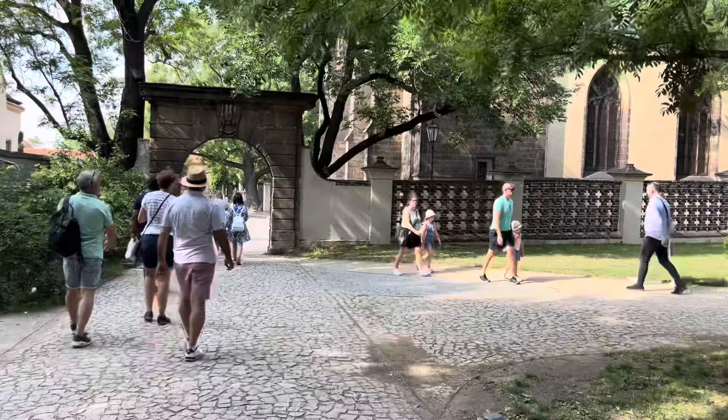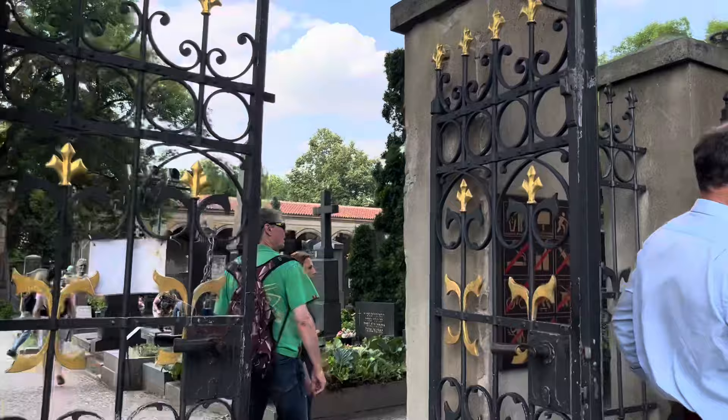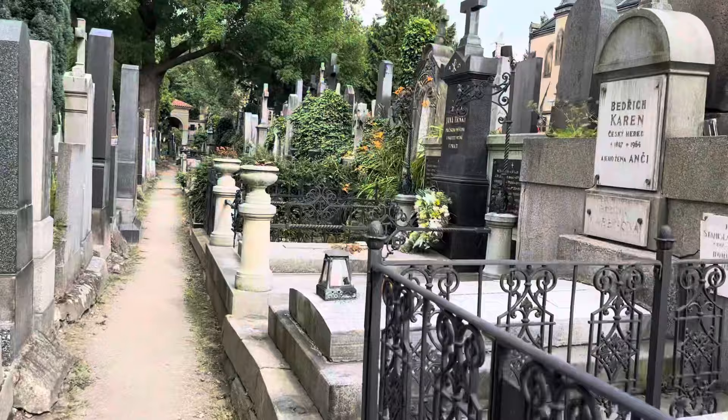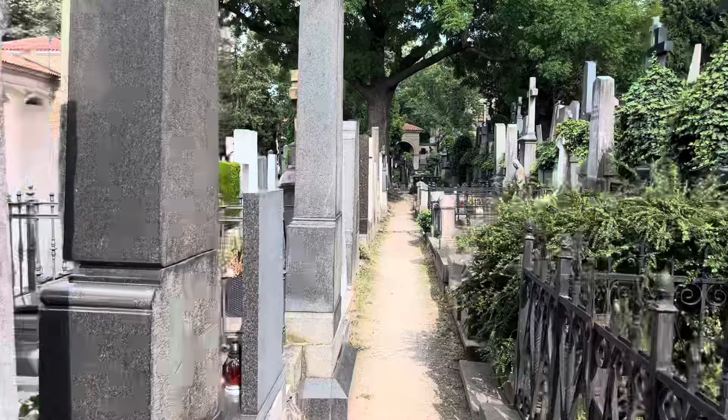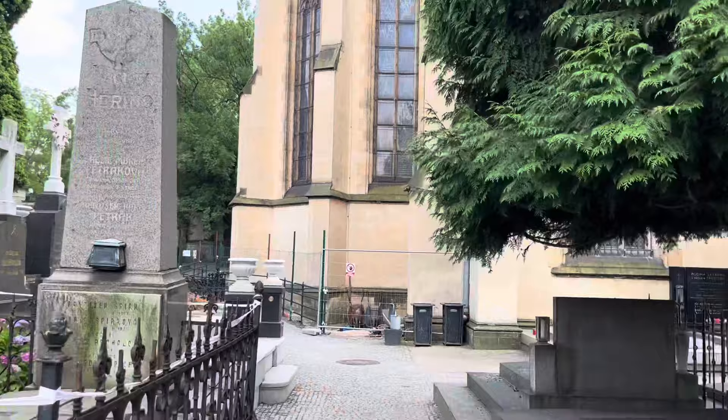Once you're done checking out the spectacular views over the river or lazing around in the sun, there are many other things to see and do — such as this neo-Gothic church, the Basilica of Saint Peter and Saint Paul. Behind the church is Vyšehrad Cemetery, the final resting place of many famous Czechs. It's always a bit awkward filming in a cemetery, but I think it's worth documenting the work that's gone into it. As stunning as this entire area is, it's time to get back to the temporary bus stop, take one more stop, and then rejoin the red line metro to go further along — there are still about five or six stations left towards the end.